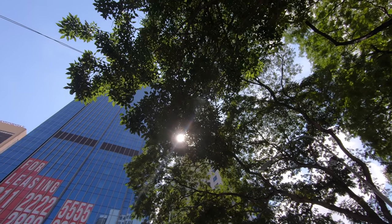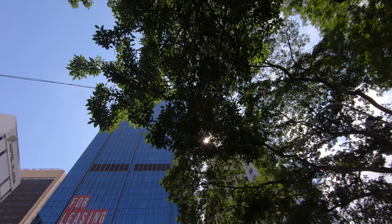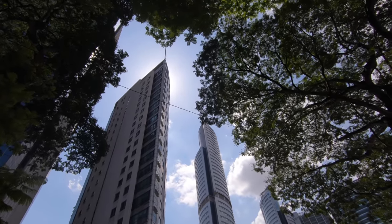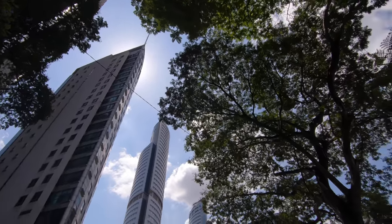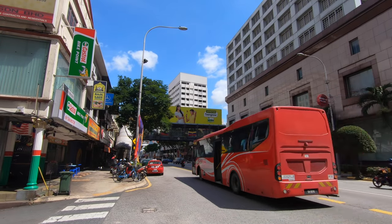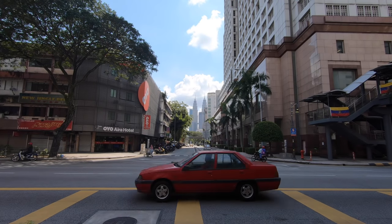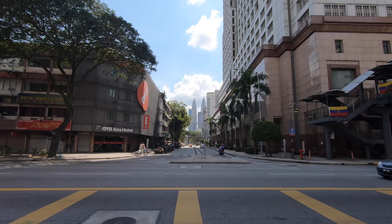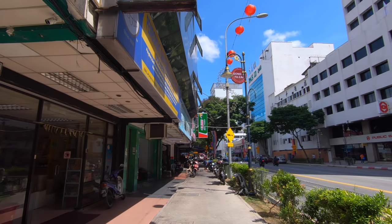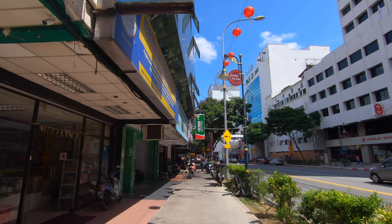I guess I must be in the business district at the moment because there are lots of skyscrapers as you can see. Not too sure if the camera's picking it up, but right in the distance there we've got the Petronas Twin Towers. And for the last 10 minutes I've been walking in completely the wrong direction, so I think we're back on track now.